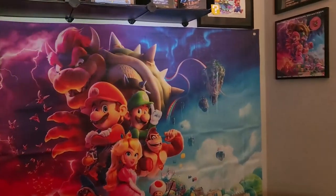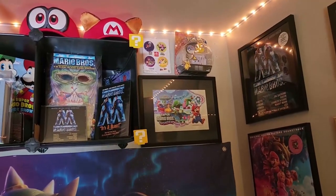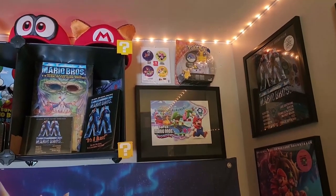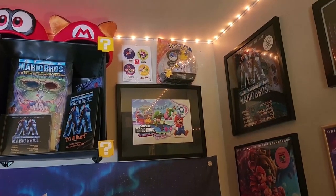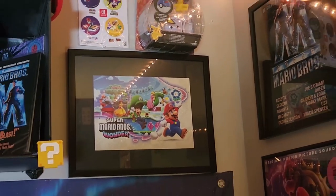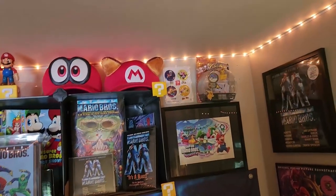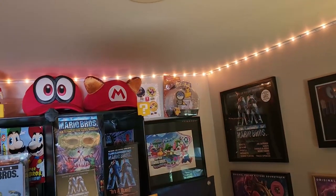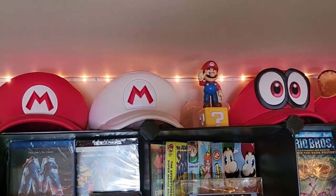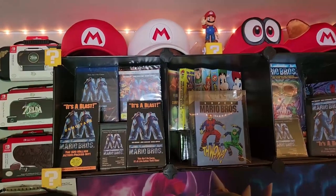Going up to the top corner, you can see a Super Mario Brothers Wonder art piece — it's kind of an exclusive that they used to give away at GameStop or Walmart, I believe. And there are my really cool Mario hats at the top — also from Amazon. Right below that you can see a bunch of my old movies.